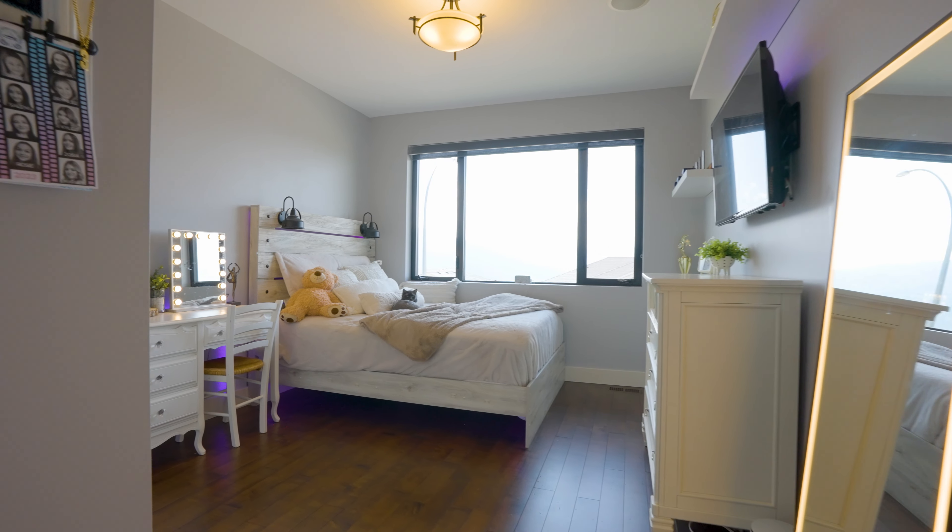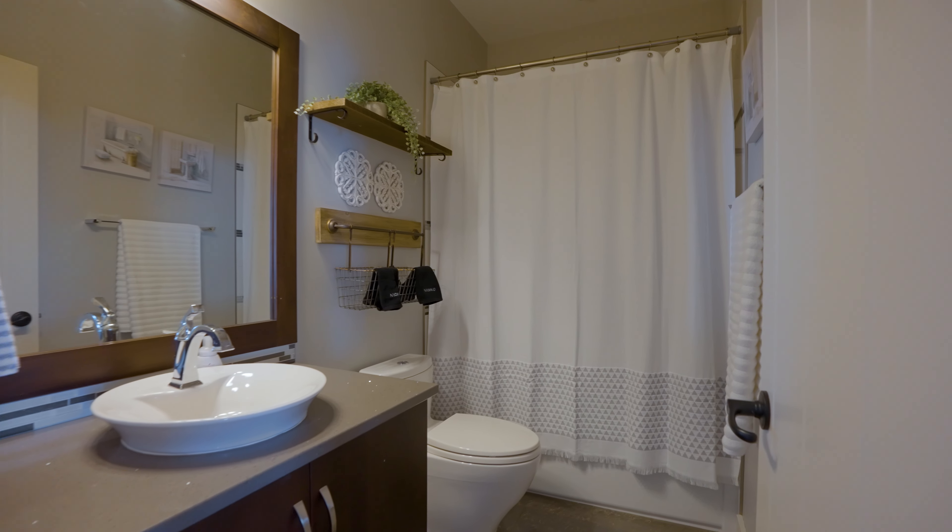Finishing the upper level of this home, we have a spacious second bedroom, a full bathroom, and your laundry room.